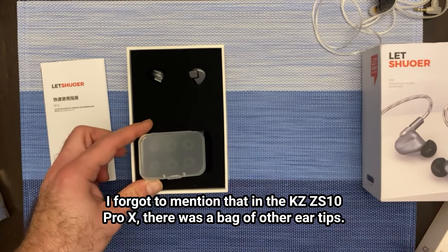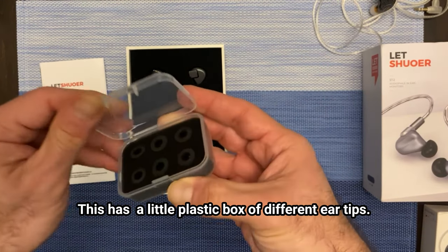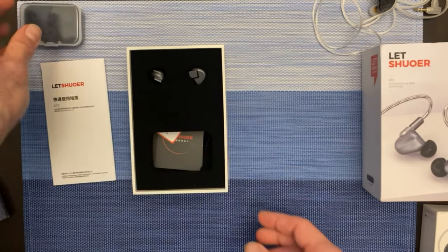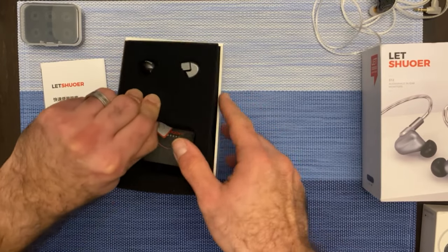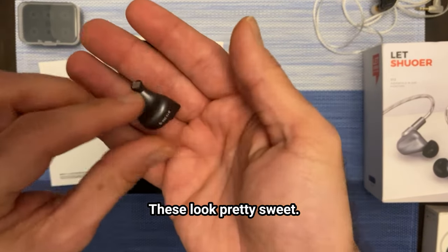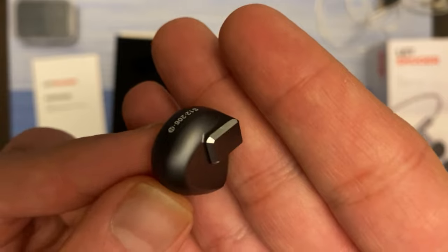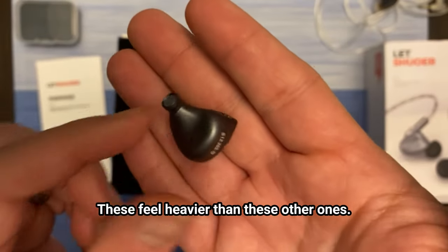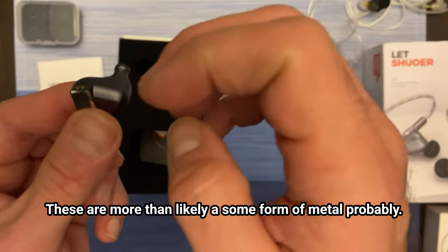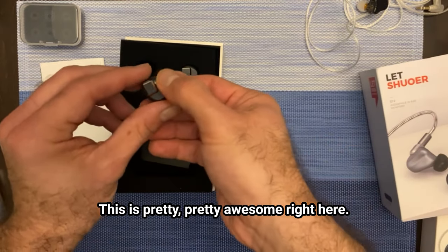These look pretty sweet. I forgot to mention that in the KZ-ZS10 there was a bag of other eartips. This has a little plastic box of different eartips — about three different sizes. Man, these look so different than in the Amazon picture. These look pretty sweet. These feel heavier than the other ones — these are plastic, but these are more than likely some form of metal. That's pretty awesome.